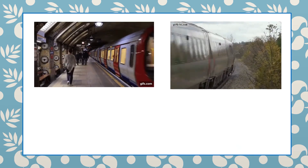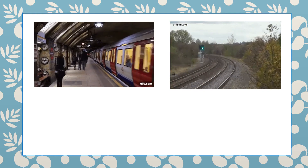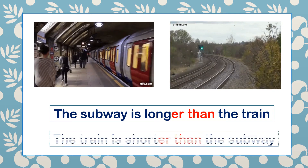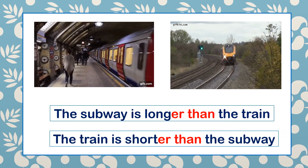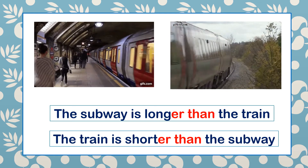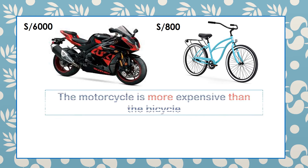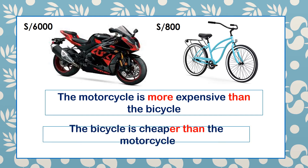There is a subway and there is a train. The subway is longer than the train. The train is shorter than the subway. There is a motorcycle and there is a bike. The motorcycle costs 6,000 soles and the bike costs 800 soles. So the motorcycle is more expensive than the bicycle. The bicycle is cheaper than the motorcycle.